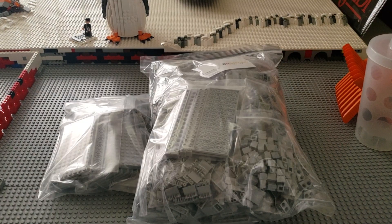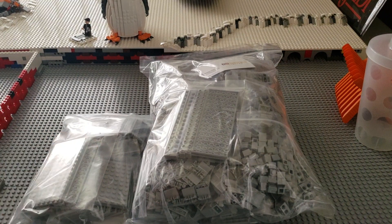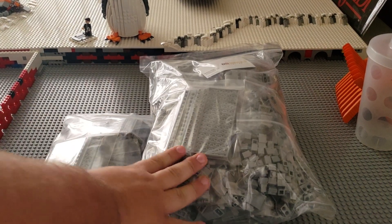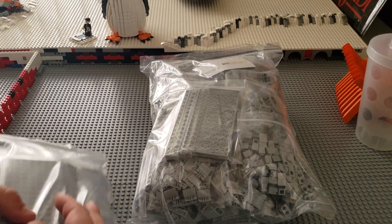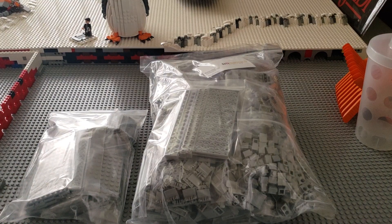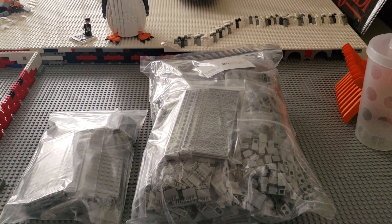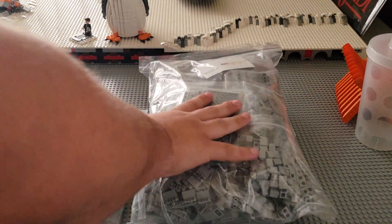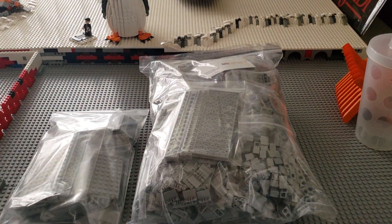And here we are guys — the parts that came in the large order. This was a really high-cost BrickLink order. Basically, this order had a bunch of large plates. As you can see, this is a large plate, and the larger plates and pieces tend to be more expensive because Lego sells them in larger quantities at a higher price.